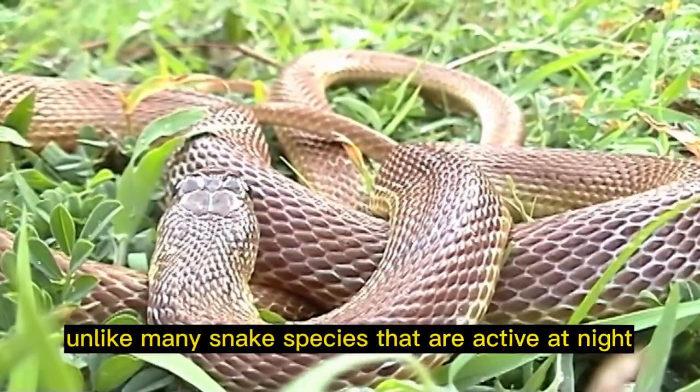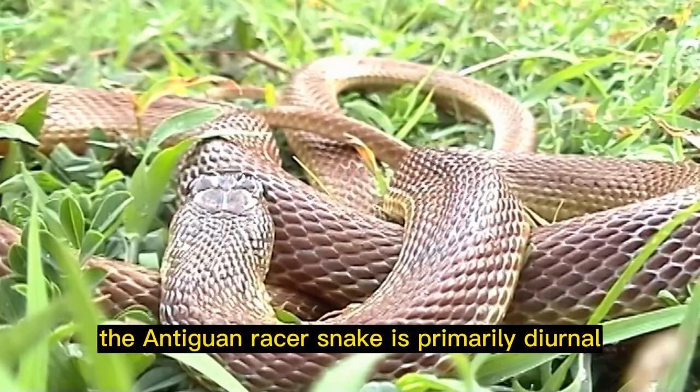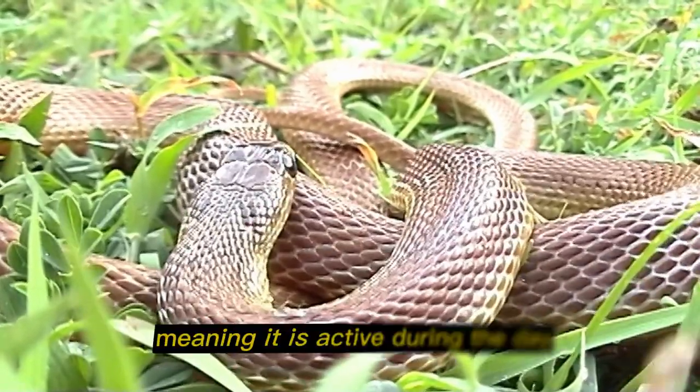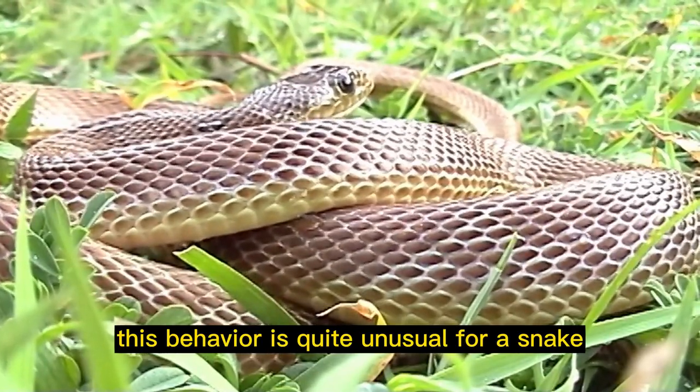Diurnal behavior: unlike many snake species that are active at night, the Antiguan racer snake is primarily diurnal, meaning it is active during the day. This behavior is quite unusual for a snake.